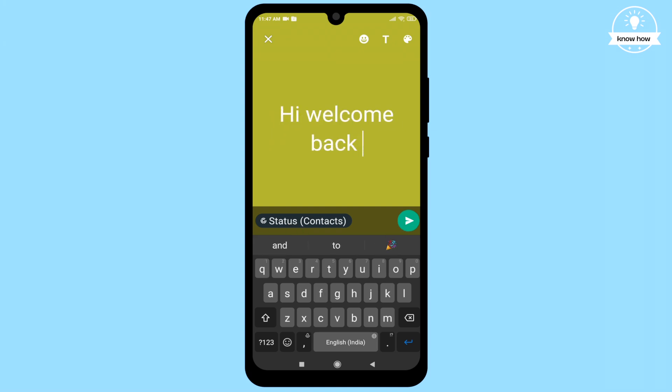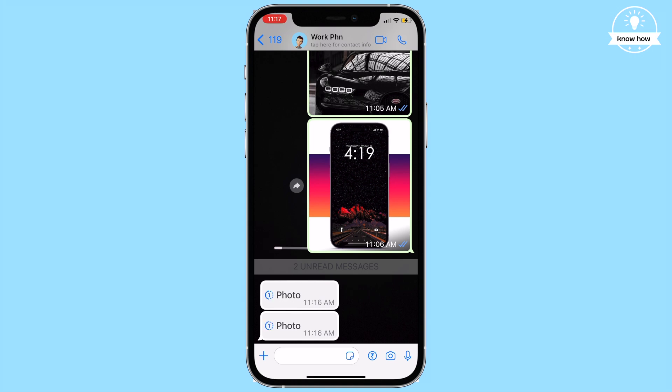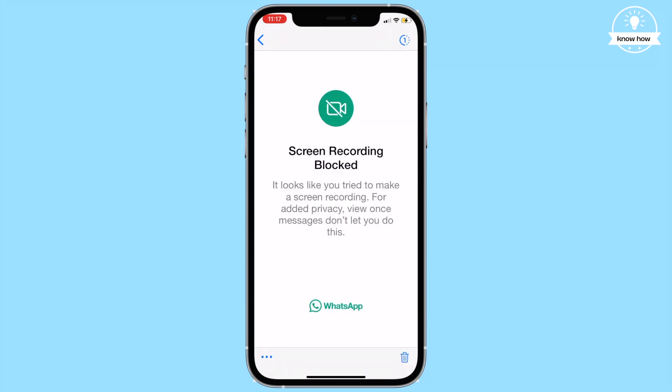Hi and welcome back to my YouTube channel. In this video I'll show you how to block screenshots or screen recordings on WhatsApp using a new feature. Let's dig in.